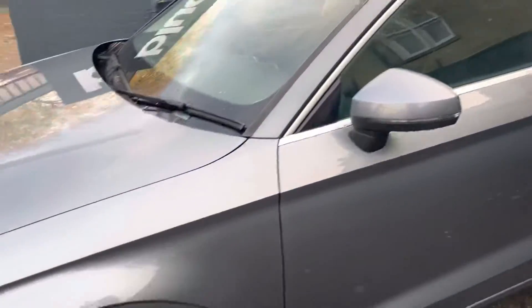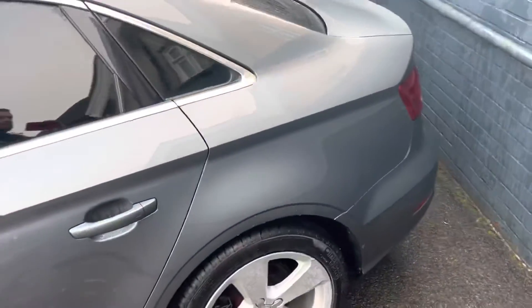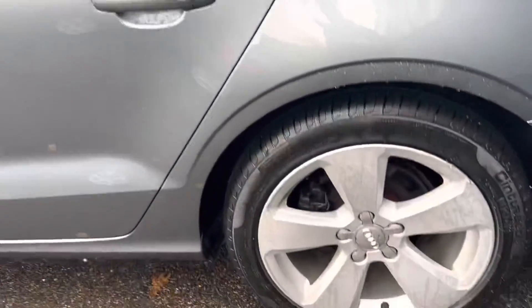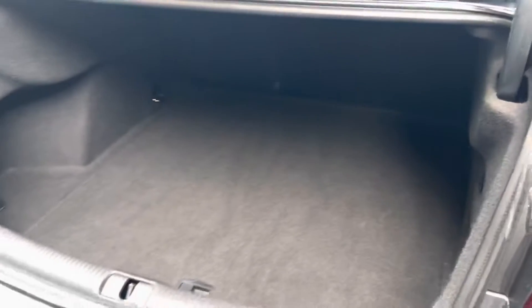You can see it's got privacy glass finishing the grey metallic paint, and always all in really nice condition are the 17-inch alloy wheels. There are no marks, scratches or dents along the bodywork, and as we come around to the back of the car it does come with two keys — just to show you inside the boot space as you can see there.